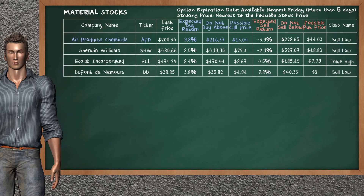Let's look at the stocks table of the material sector. There is a weak opportunity to buy Air Products & Chemicals. You can observe it has an expected buy return of 9.8%. You may buy it at a maximum price of $216.37. For the call option, a possible call price is at $13.34. Our analysis does not list a top opportunity to sell.